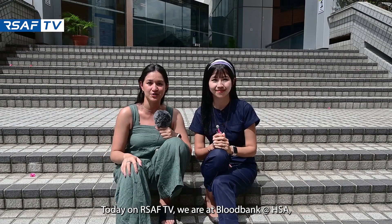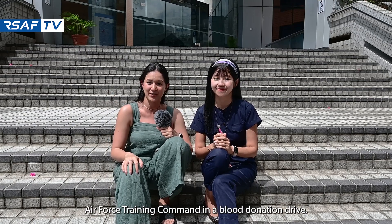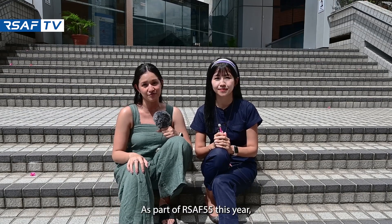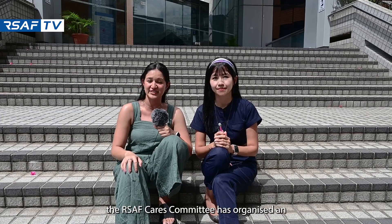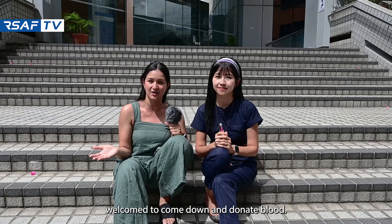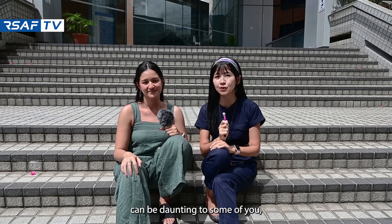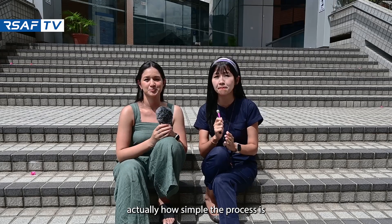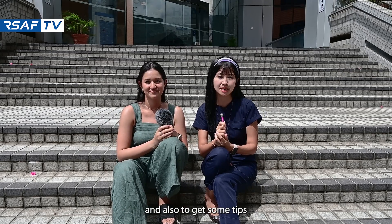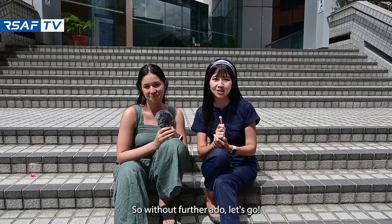Hi guys, today on RSAF TV we're at Blood Bank at HSA where we're joining the trainees from Air Force Training Command in a blood donation drive. As part of RSAF 55 this year, the RSAF Cares Committee has organised an RSAF blood donation drive where all our personnel are welcome to come down and donate blood. We know that blood donation can be daunting to some of you, so we are here to find out how simple the process is and also to get some tips from our blood donors on how they overcome the fear of needles. So without further ado, let's go!